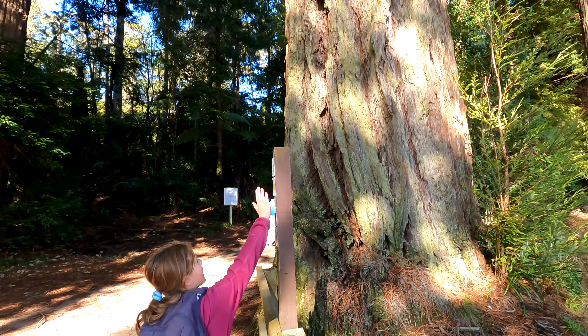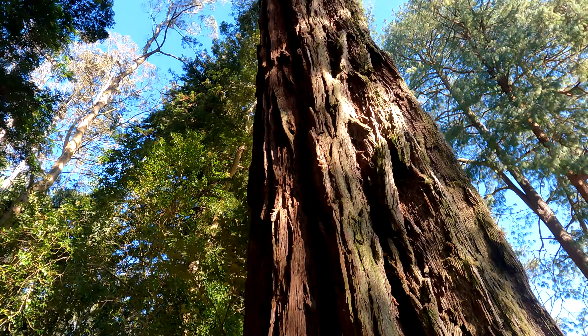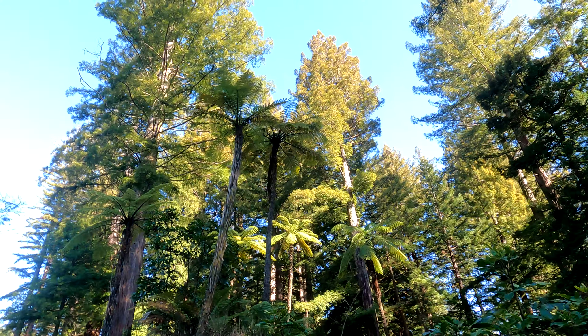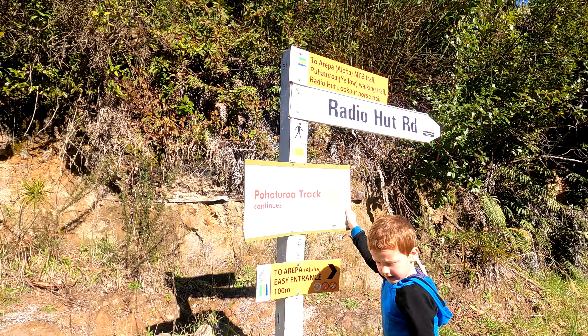We're going to go do the yellow track today. Now these trails are really well marked so don't be afraid of getting lost. Hey everyone, welcome back to another Leopards Go Wild — we're adventuring around Rotorua again today, doing the yellow trail.